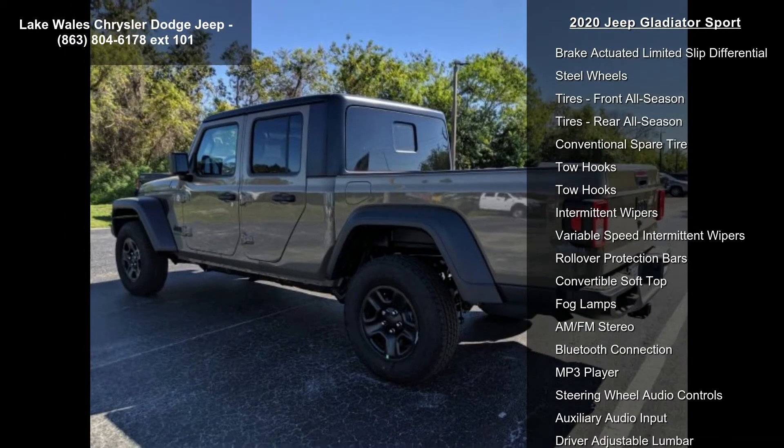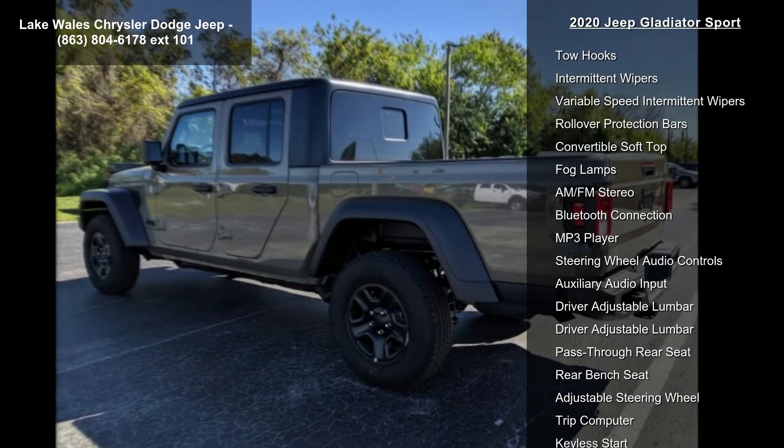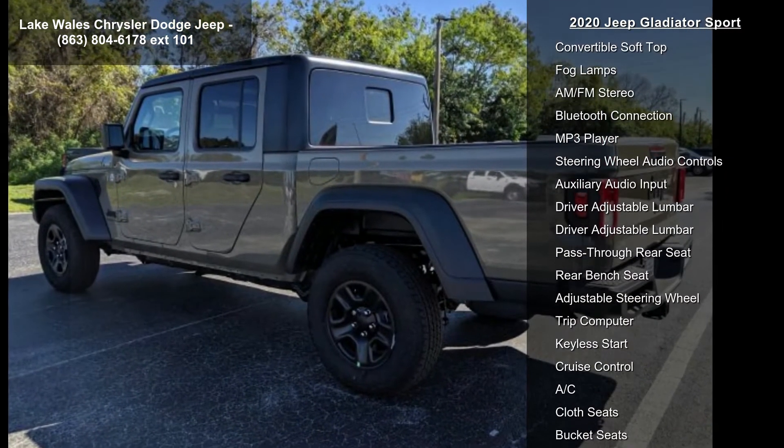Transmission: 8-speed automatic 850RE included, Tiptronic transmission.